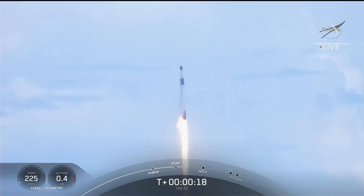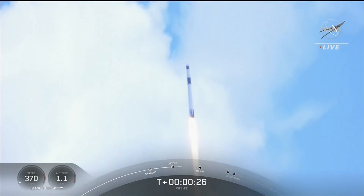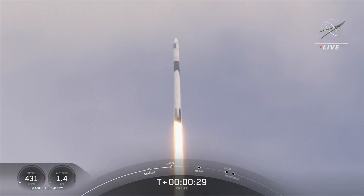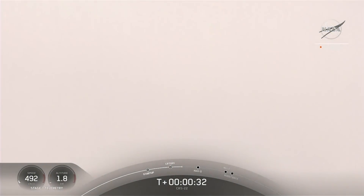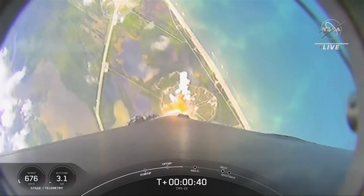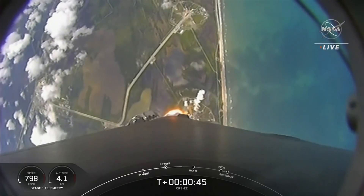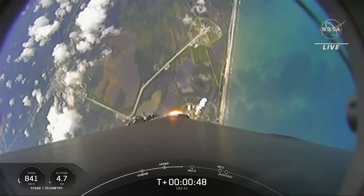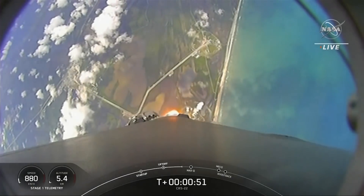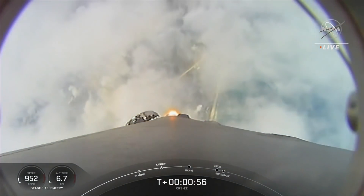Stage one proportions nominal. We're at T plus 40 seconds into flight, awesome shot looking back at the Cape where Falcon 9 has launched. We're coming up on the next major milestone, that's the point of maximum aerodynamic pressure.